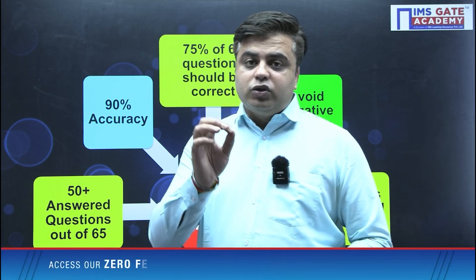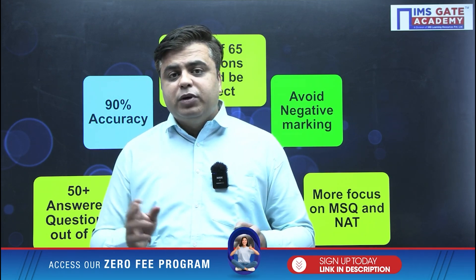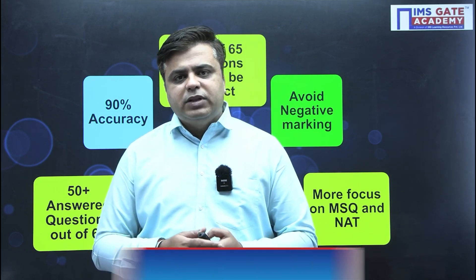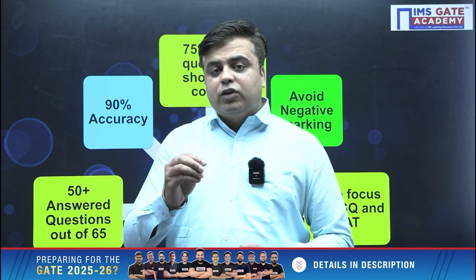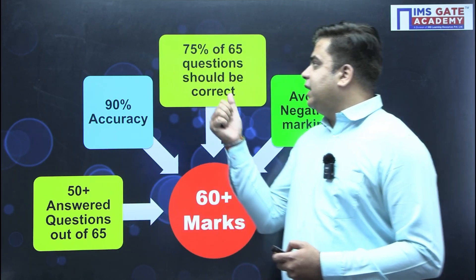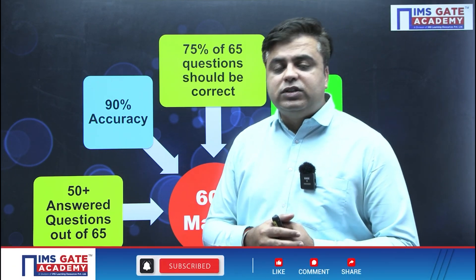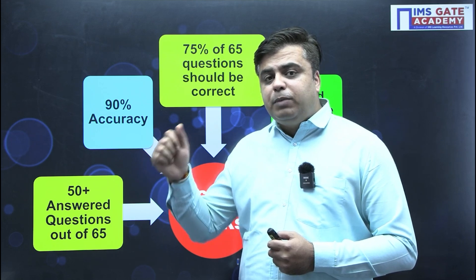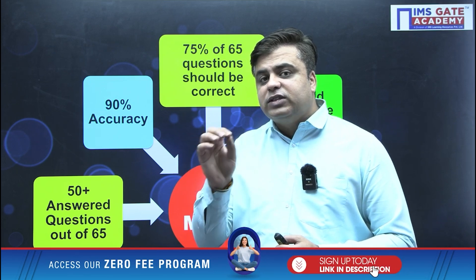Especially the questions which contain negative marking, you need to be 100% sure before answering them. It is my personal advice to make your study plan in such a way that you are attempting more multiple choice questions accurately, because if they are wrong, they will deduct your marks by one third. If a question is of two marks, the deduction will be two thirds. You need to have 75% of the questions correct — out of 65 questions, at least 75% should be correct, meaning 45 to 48 questions correct out of 50 plus attempted.